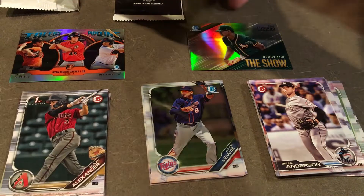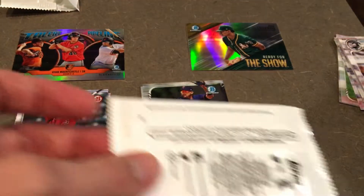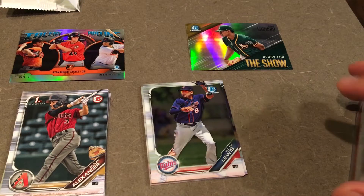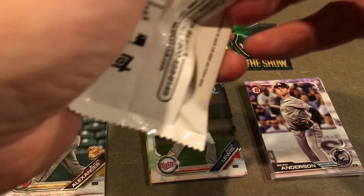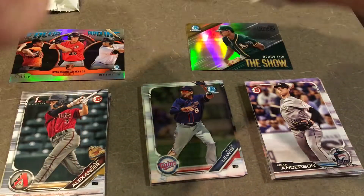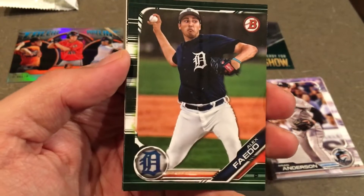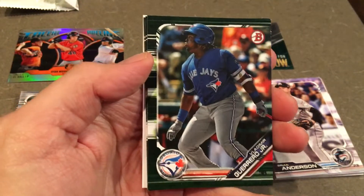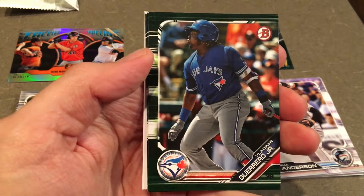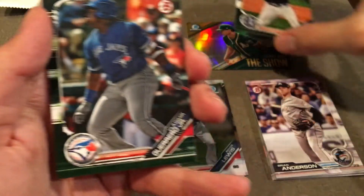We're down to the final five — these five bonus camo cards. They're usually pretty solid. They're all Bowman paper cards; you won't see any Chrome ones like the Royce Lewis. But you can get some usually pretty high-rated prospects. Alex Faedo for Detroit — speaking of highly rated prospects. The highest-rated prospect coming into this year: Vladdy Jr. Put him up here.